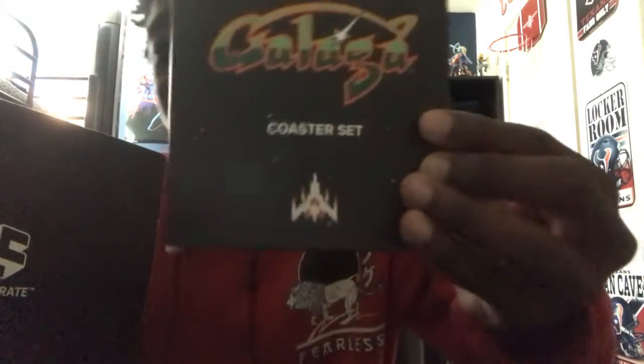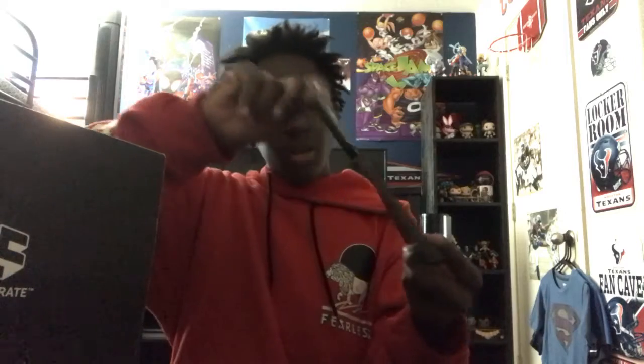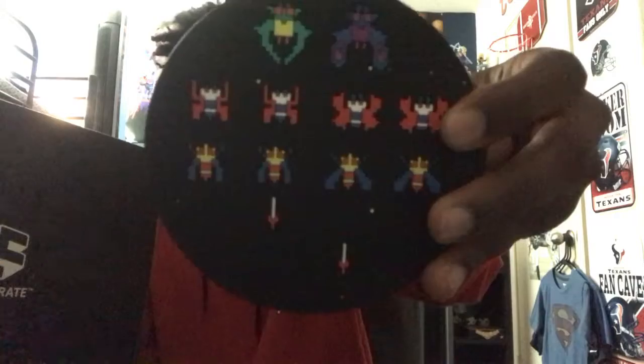We got a Galaga coaster set. If y'all ever played Galaga, it's a really fun old school game. It came with two coasters — on one you've got the rocket ship with the two rocket ship upgrades and a little shield, the lives, and missiles shooting. On the other you have the space aliens with missiles shooting at them. These are really cool items.